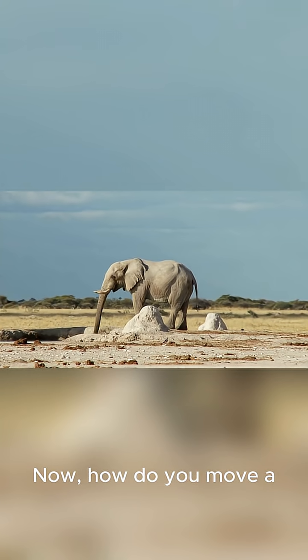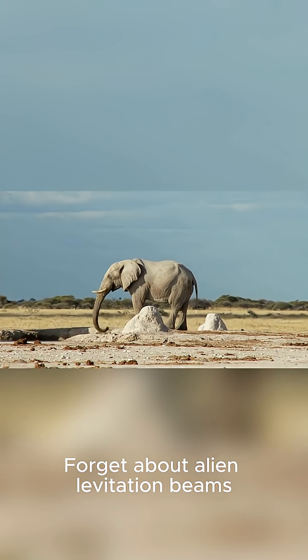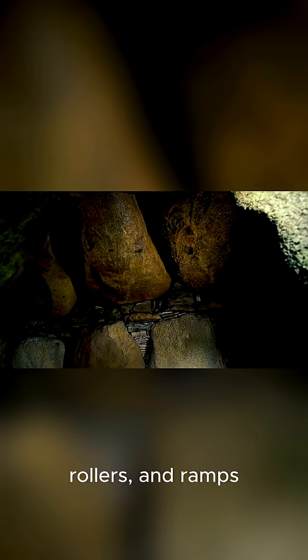So the stone is cut. Now, how do you move a block that weighs as much as a dozen elephants? Forget about alien levitation beams. The real answer is good old-fashioned physics and a massive amount of human power. Ancient builders were masters of levers, rollers, and ramps.